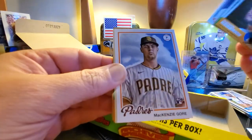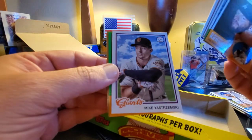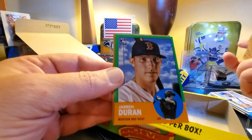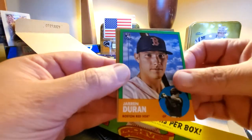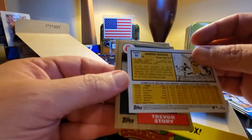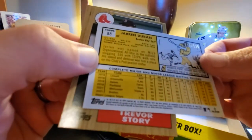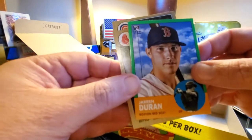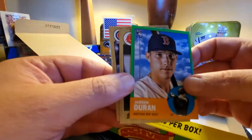This is our last pack — hopefully we get last pack magic. Looks like we do have a green card. That's cool. Mikey Yastrzemski and a Jarren Duran green border, numbered out of 125. So we got a couple numbered cards: one out of 15, one out of 125.